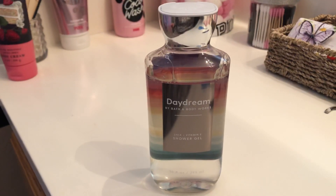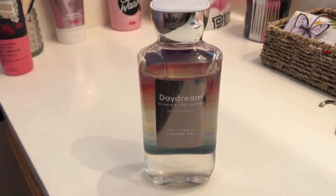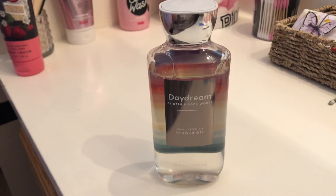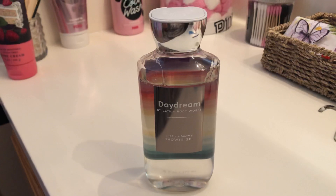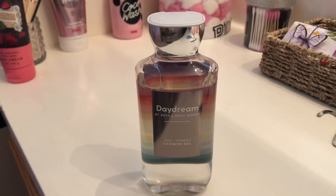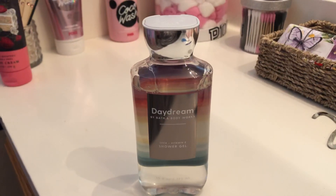I probably won't get it at the semi-annual sale. If you're wondering what white florals smell like, the flowers in the white floral family include tuberose, which is in Bombshell Seduction from Victoria's Secret, which I love.